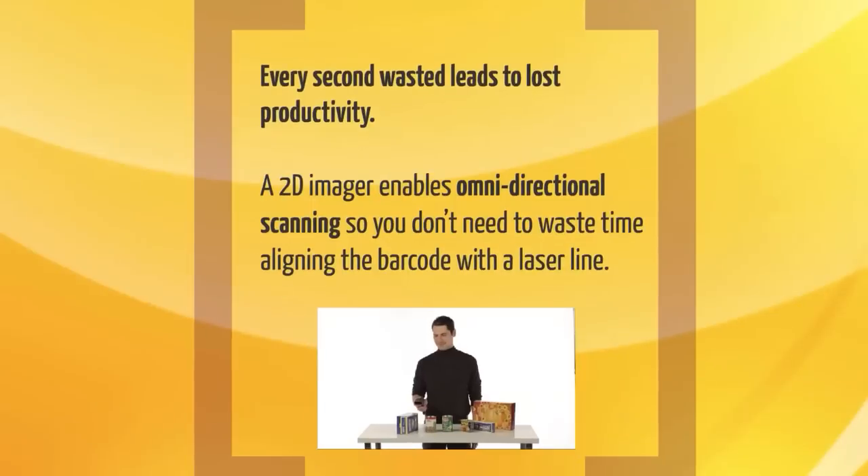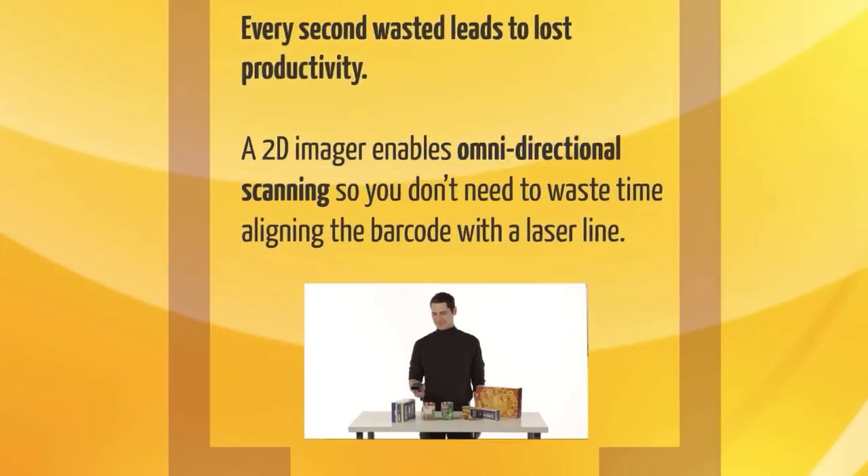Every second wasted leads to lost productivity. A 2D imager enables omnidirectional scanning, so you don't need to waste time aligning the barcode with a laser bond.